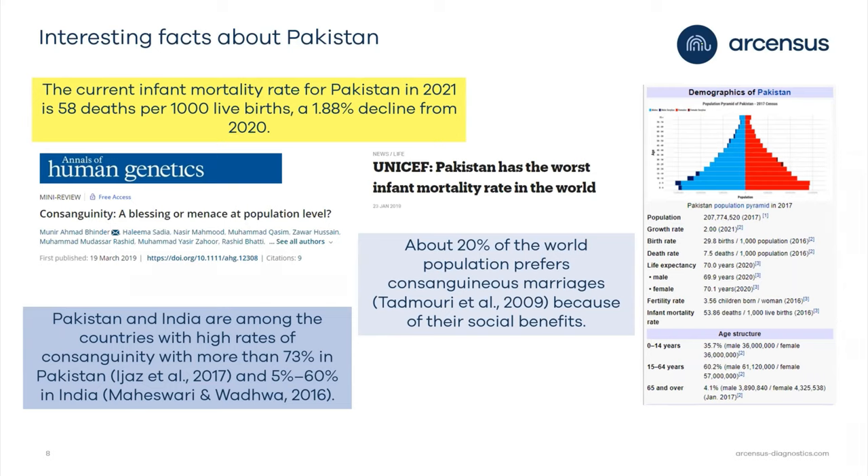Unfortunately, Pakistan has the worst infant mortality rate in the world. The main reason is that 73% of the Pakistani population is in consanguineous marriages — meaning blood-related individuals marry each other — causing genetic mutations to accumulate and leading to a high infant mortality rate. In 2021, it is estimated that 58 deaths occur per 1,000 live births.